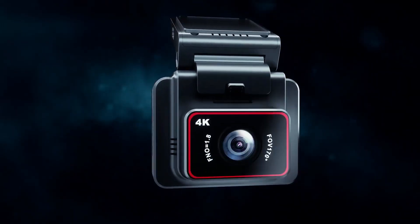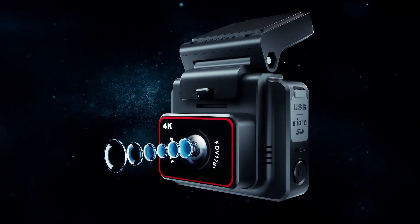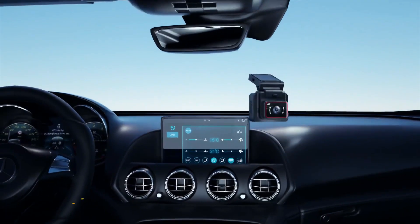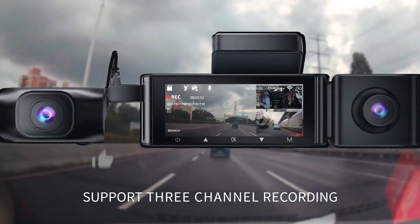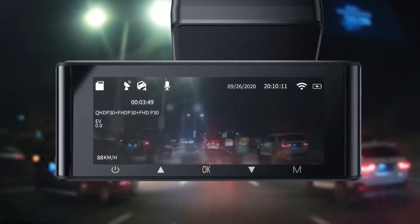Drivify presents the 5 Best Wi-Fi Dash Cams. Stay tuned as we bring you the top Wi-Fi Dash Cams on the market today. If you'd like to find the best prices and more information about the products, we've included links for each item mentioned in the description, so make sure you check those out to see what's in your price range. Like, comment, and don't forget to subscribe. And now let's start.